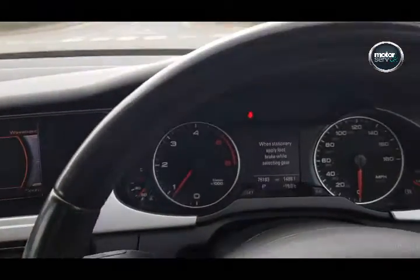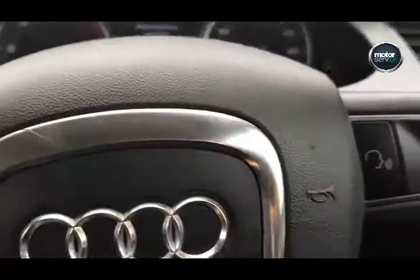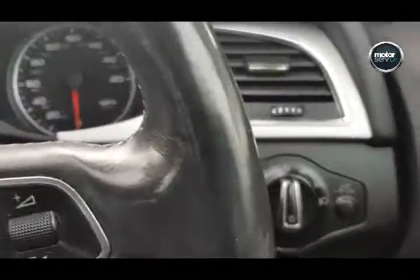We actually sold this car to the previous owner, who recently part exchanged it with us for a new Audi A6. So we know the history of this car and that it's been well looked after. It's got the multi-function steering wheel, auto headlights and washers.